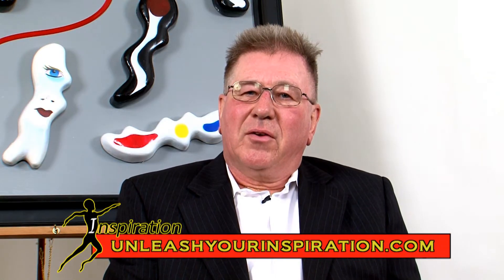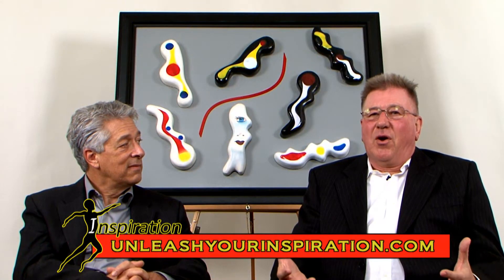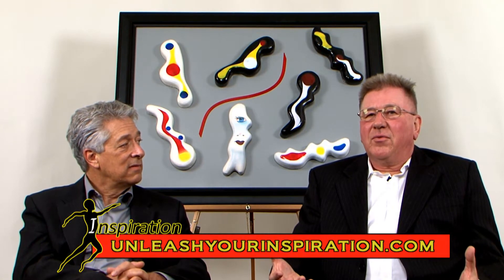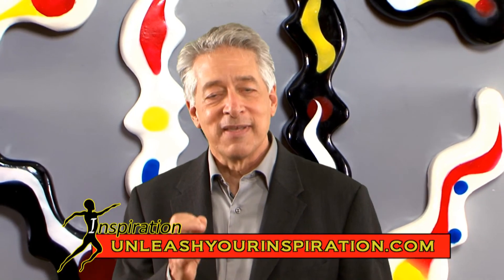This is a living art, an art in motion, and it will fit into most homes. It will fit into most office environments. Inspiration is the new innovation in art.